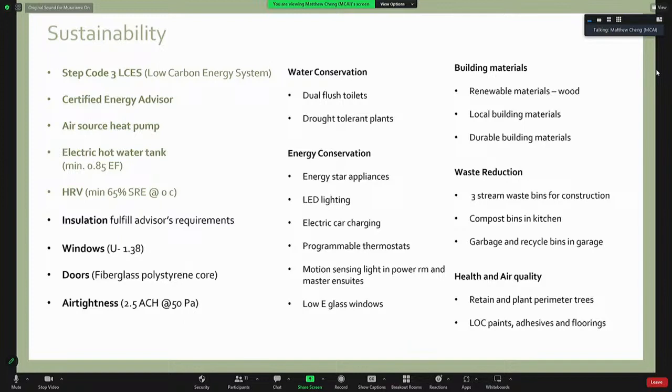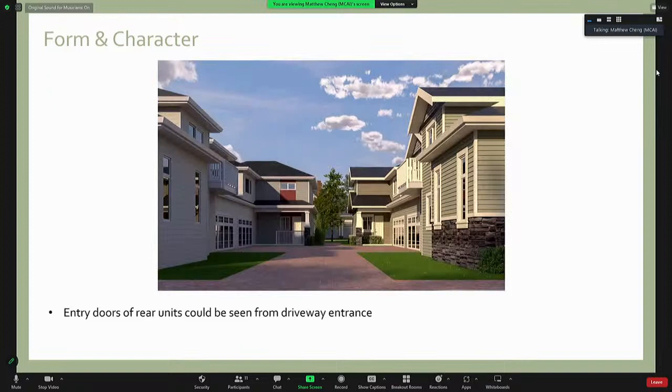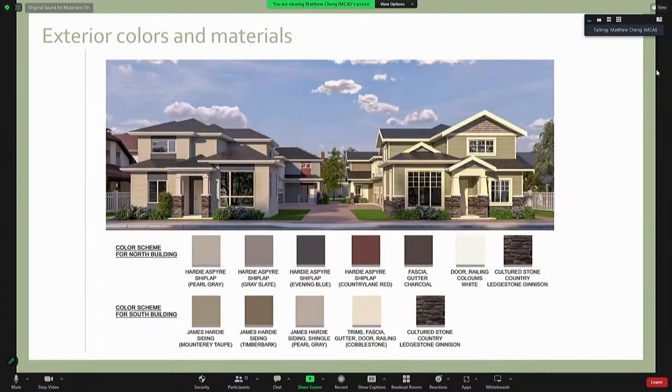According to the certified energy advisor, this building will fulfill step code 3, low carbon energy system. The main features are air source heat pump, electrical hot water tank, and HRV. The form and character of the north and south buildings are different but complement each other. The entry doors of the rear units are designed so that they can be seen from the entry driveway. The front and back units of each building have different colors, giving identity to each unit. The cladding materials are Hardie lap siding, Hardie shingle siding, and a stacked stone style of cultured stone.